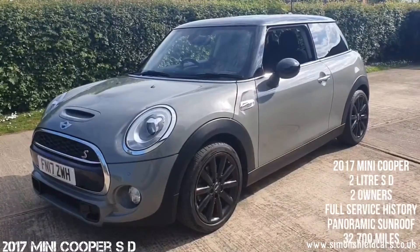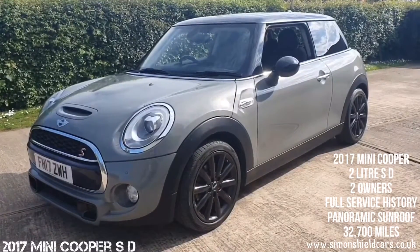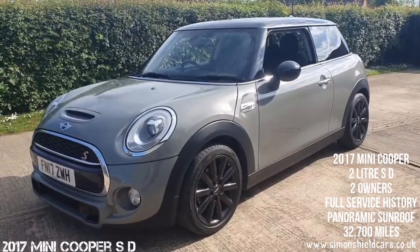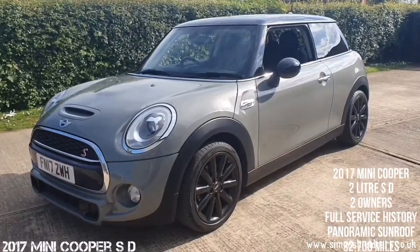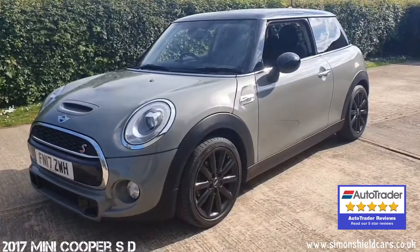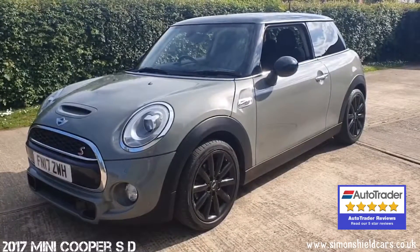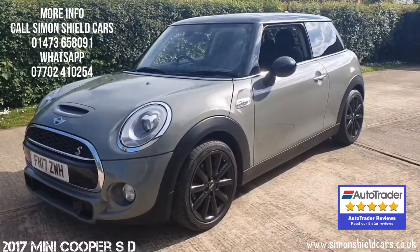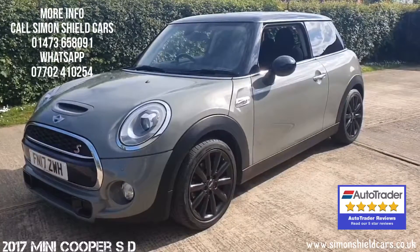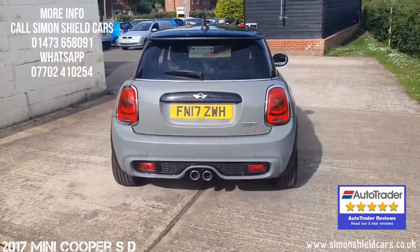So let's just run through that again: 2017 on a 17 plate Mini Cooper SD, three door, finished in moonwalk grey metallic with the black interior. Please refer to the website for all those extras I mentioned earlier — we've listed them all out and photographed all the service history online on the still pictures. Beautiful example, two owners, a really lovely car. Any more information please give me a call. It's Simon Shield, 01473 658091. Or alternatively help on the website — that's got all the photographs, all the details, listed all the spec: simonshieldcars.co.uk. Thank you for watching.